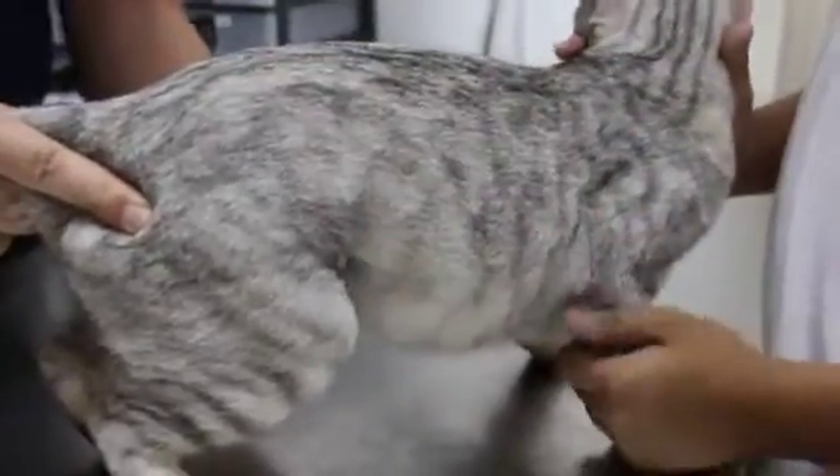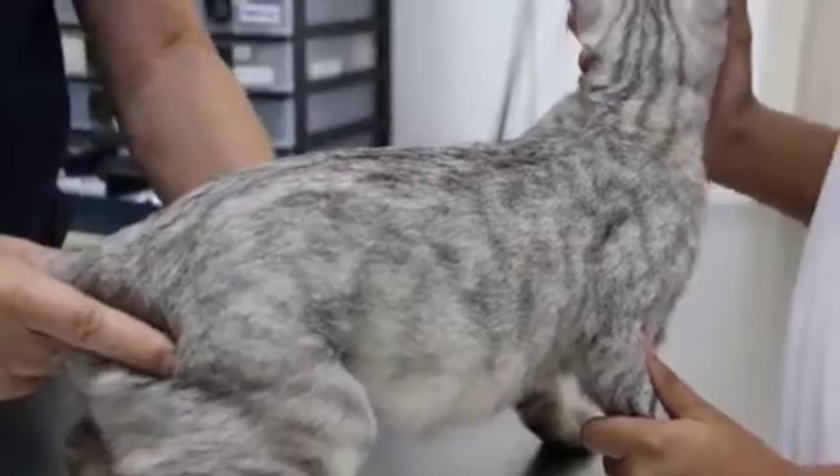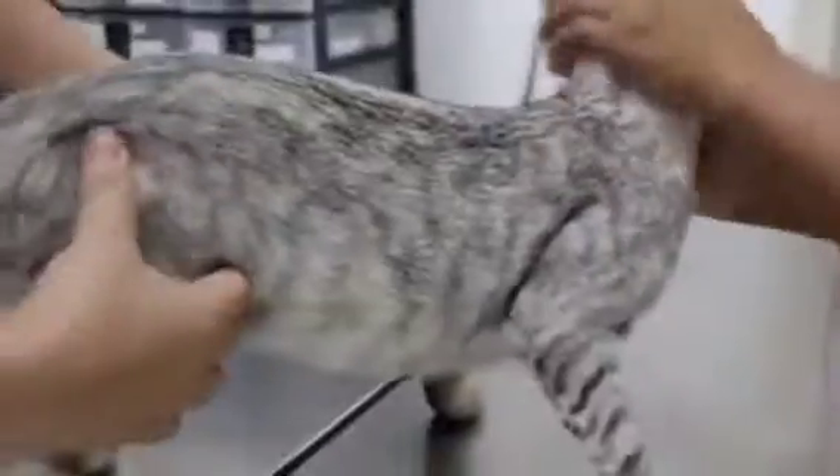So the most likely diagnosis is pyometra — the infection of the uterus. We give antibiotics and normally it will be okay. The best long-term option is sterilization. You can come back in for that.